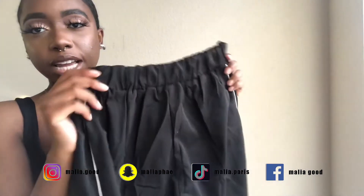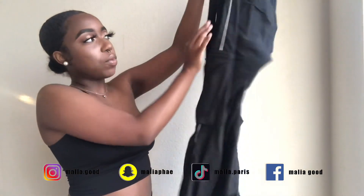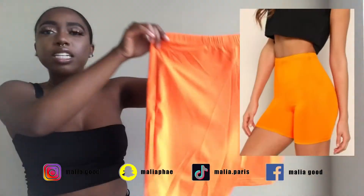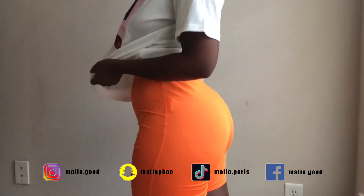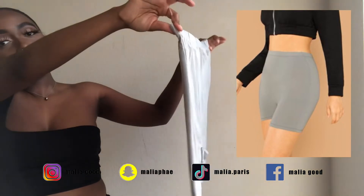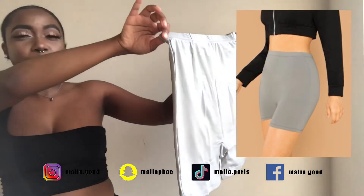They cuff up at the bottom, which is really nice. They have elastic around the waist and around the ankle, and this little white stripe coming down — I thought it was really cute. I also got these orange biker shorts. I think they're so cute; orange is one of my favorite colors to wear. I got a gray pair as well, since I already have black, tan, and pink.